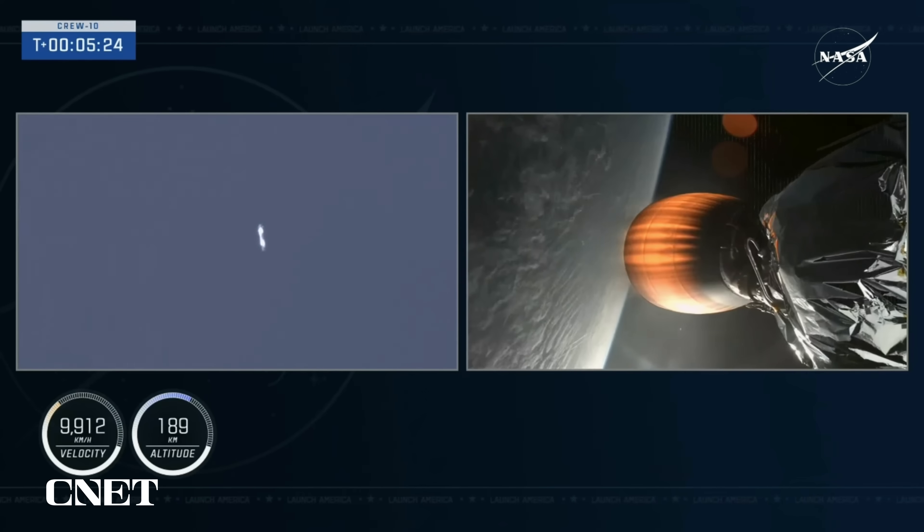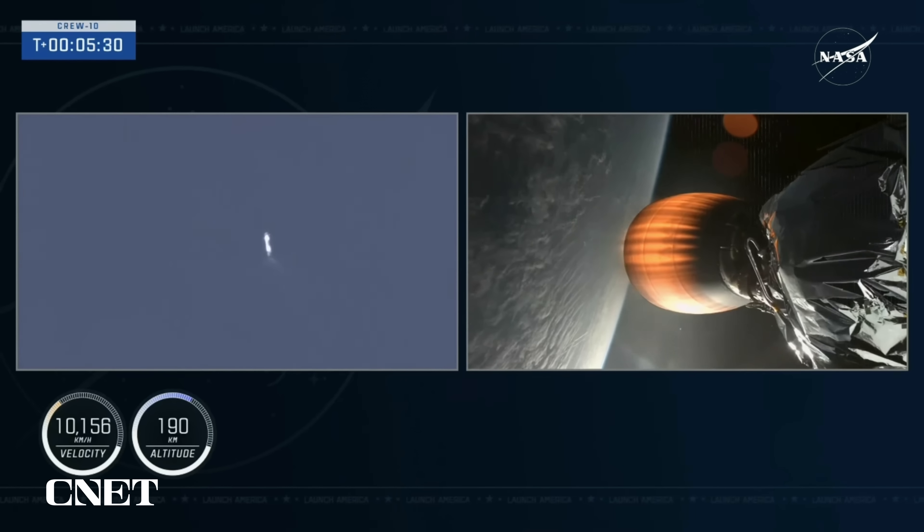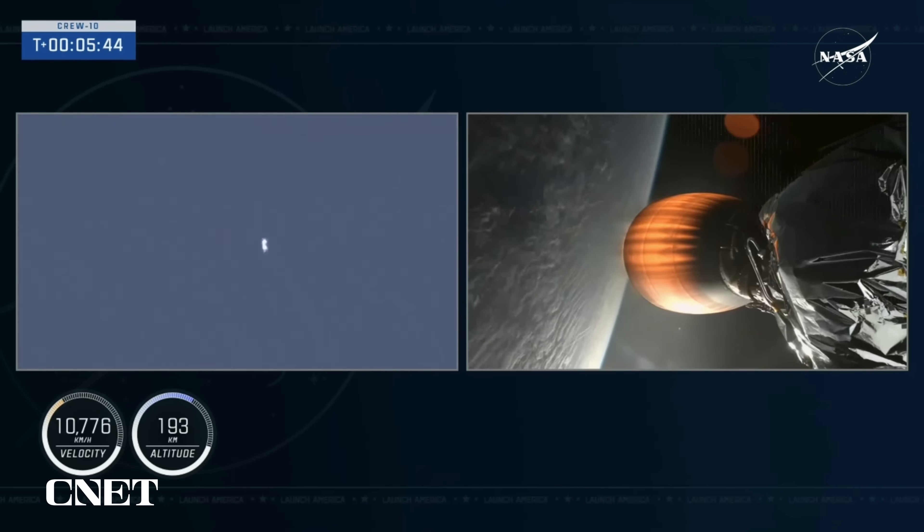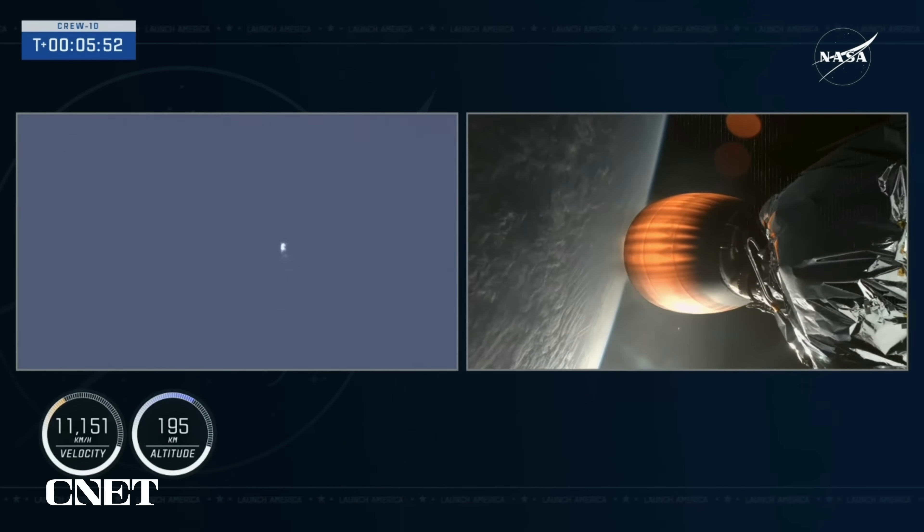If you're just now joining us, the four members of Crew-10 launched from Launch Complex 39A at Kennedy Space Center in Florida. They're currently onboard Dragon, still attached to Falcon 9's second stage. The first stage vehicle is making its way back down to Earth — it already completed the first of three burns, the boostback burn. The next event coming up for that vehicle is going to be the entry burn.